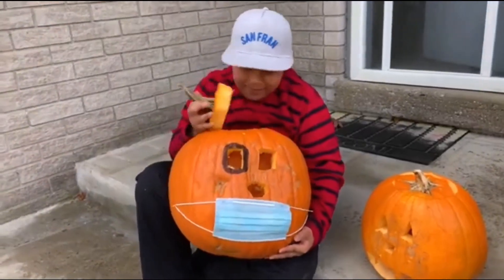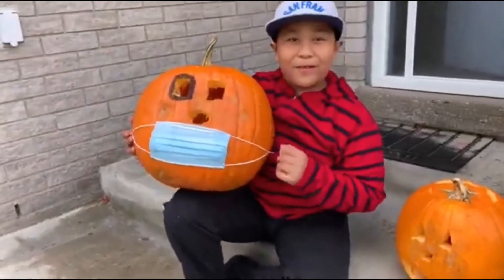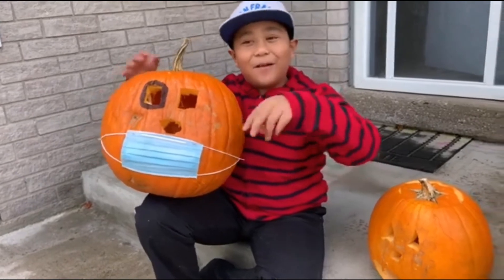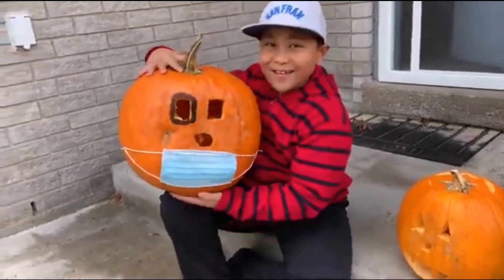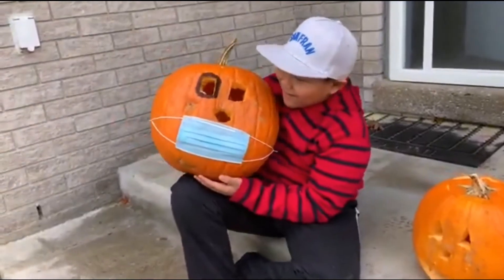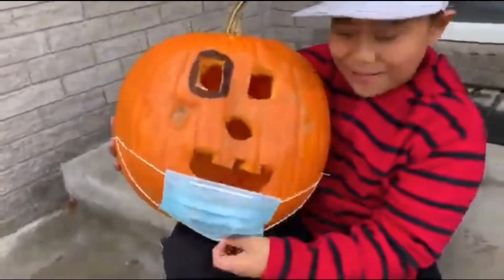How come he has a black eye? What happened? Oh, he fell off the porch and then he hit his eye. Oh my gosh! But he's still okay — look, he's still smiling.